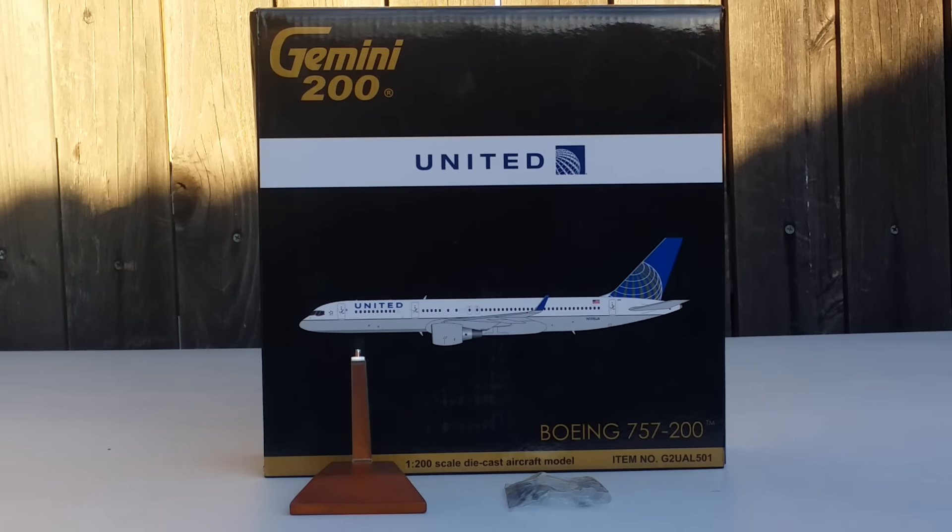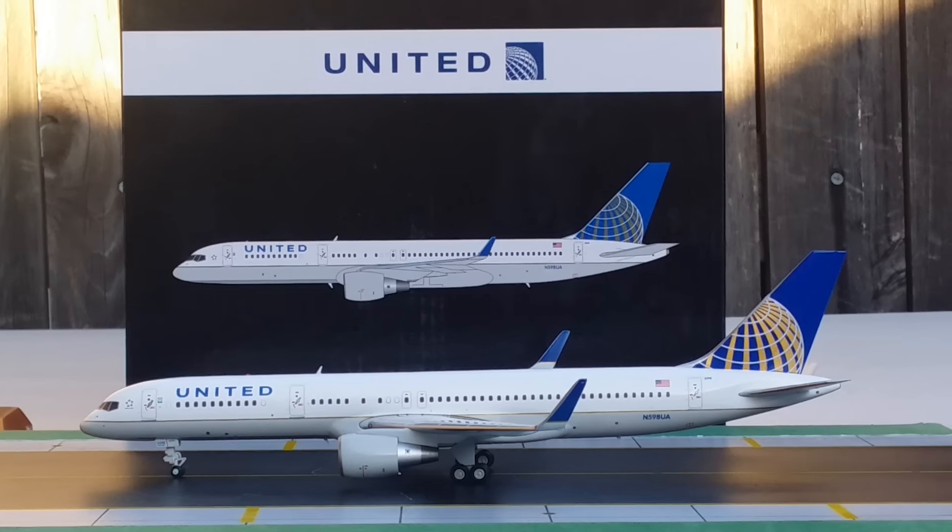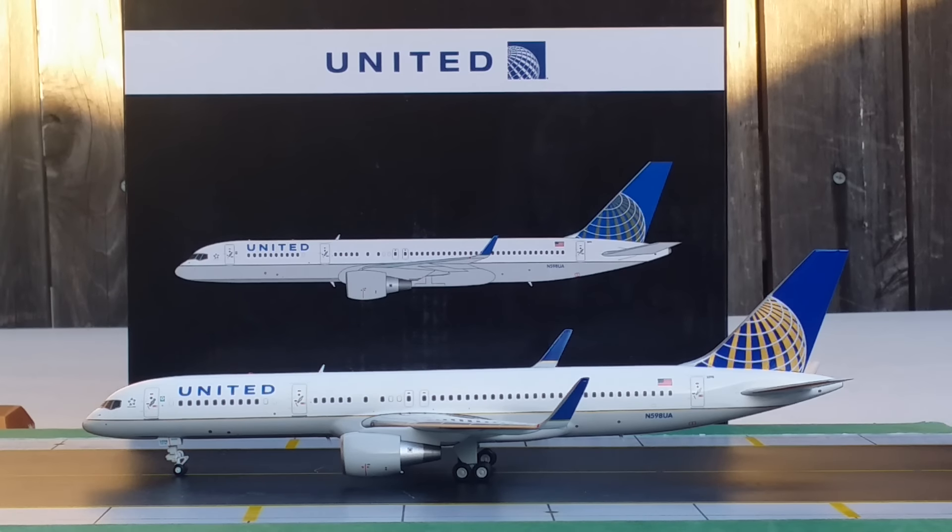With all that information out of the way — United's history, the box details, the model stand, the packaging, and the gear replacements — with no further ado, here is the model. There it is folks: the Gemini Jets United Boeing 757-200 in the post-merger livery with the winglets in the 1-200 scale.